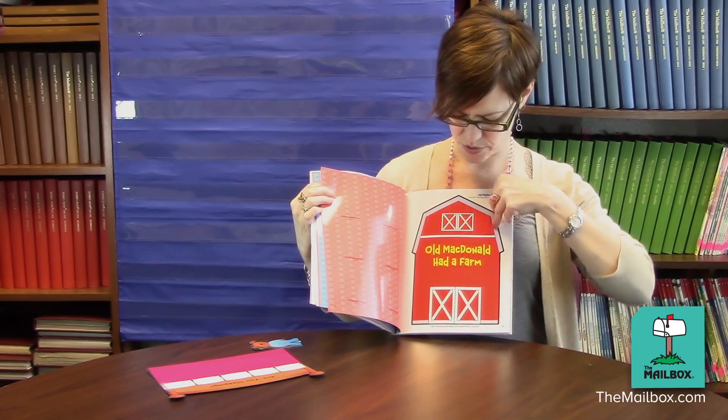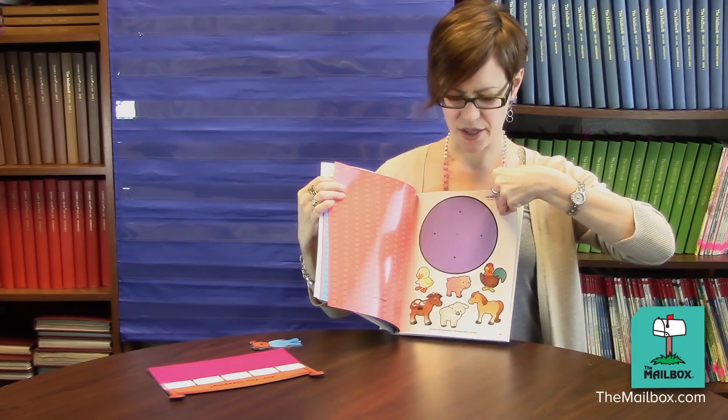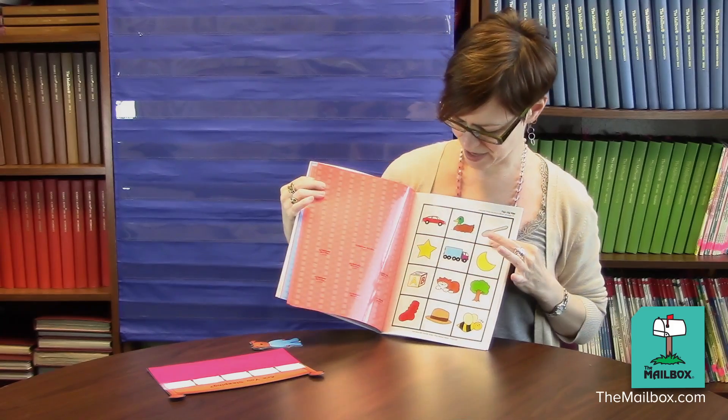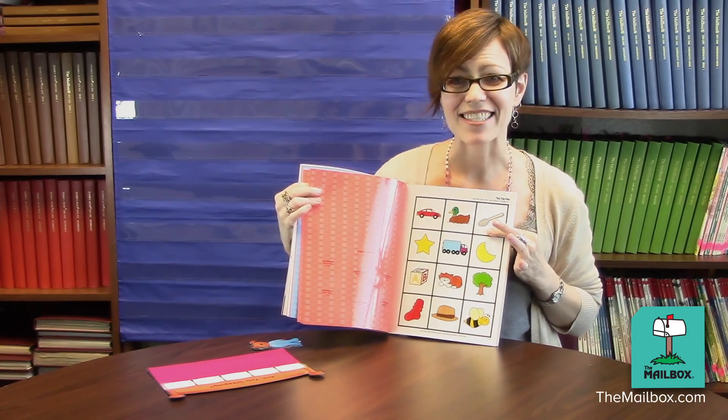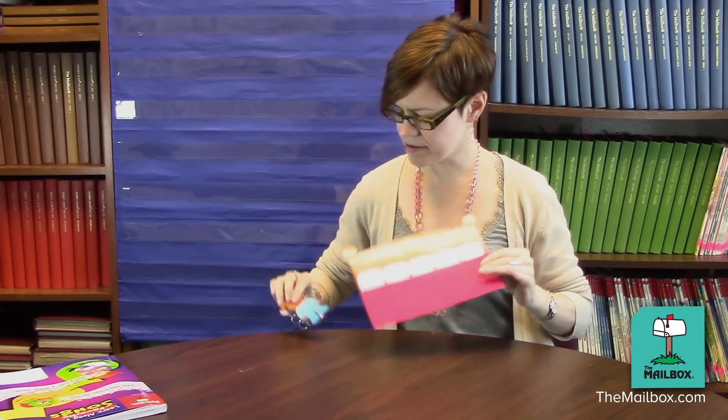I'll show a few of these to you. They really are nice and sturdy — they'll hold up to a lot of little fingers grabbing them. I want to share with you one of my favorite activities from this book. Cut out the patterns that go with the song 'Are You Sleeping?' and you'll end up with a bed and some cute little animal patterns.